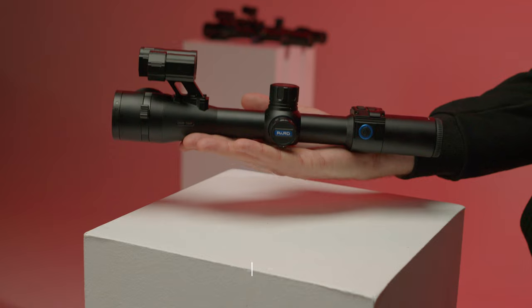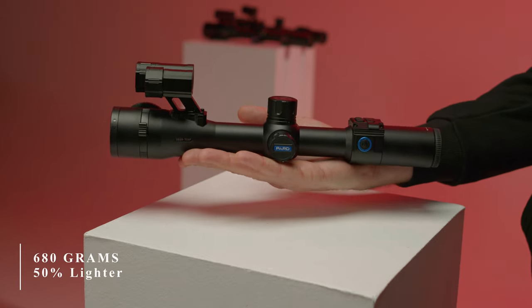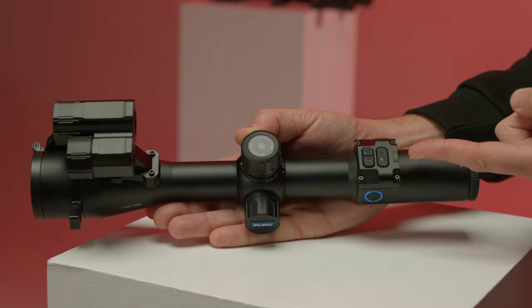The DS35 series is compact, stylish, and functional, while only weighing 680 grams — which is half the weight of comparable competitor units. Raised buttons make it easy and simple to use even in complete darkness.